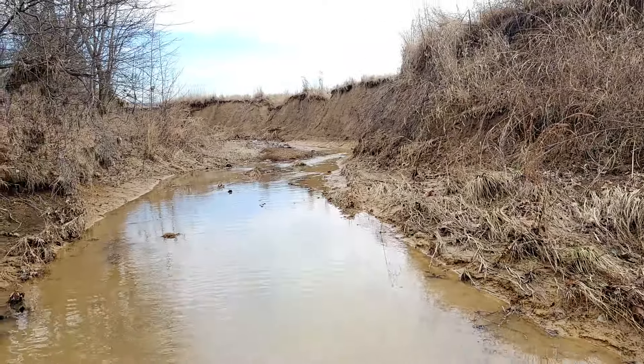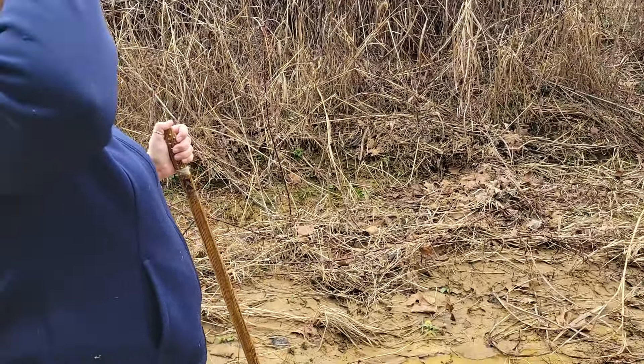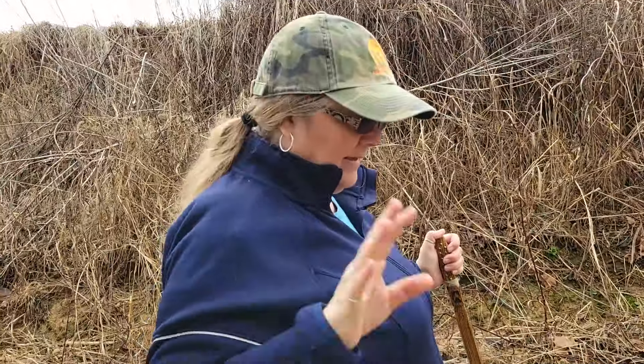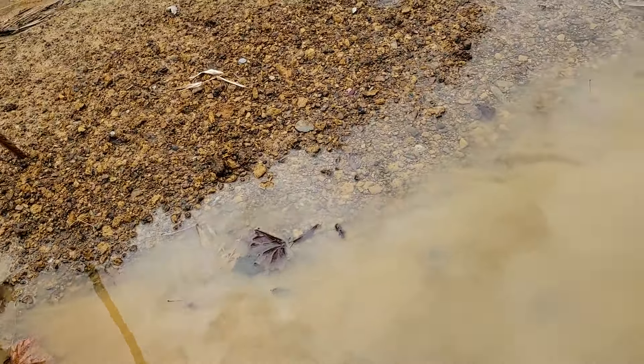All right, we're here in the creek once again after months and months. And here's Letitia — she's feeling better. The water's a little bit colder on her feet, but she's found a big old chunk of flint here.